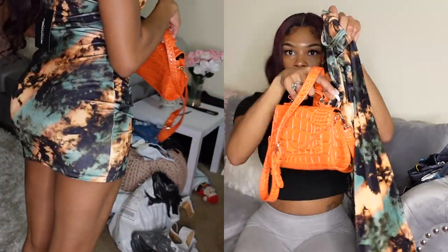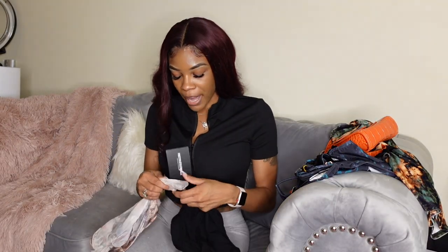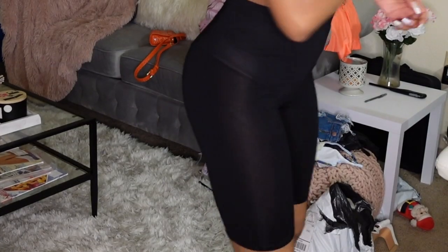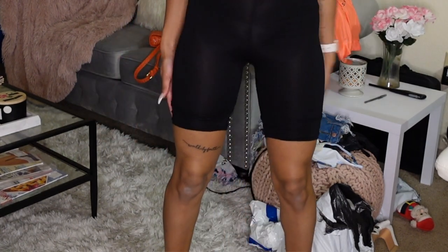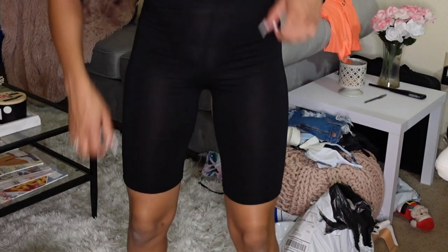The next thing I got from Pretty Little Thing is just basic biker shorts. I needed to re-up on some of my basics. I will say these are a lot longer than expected, and they are very mesh and see-through — like extremely mesh and extremely see-through. I got these in a UK size six.